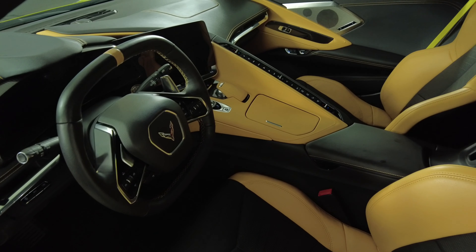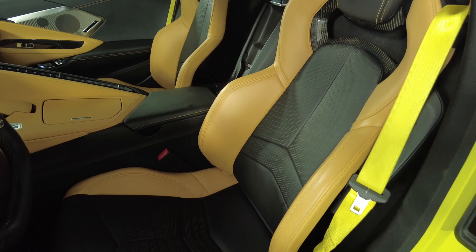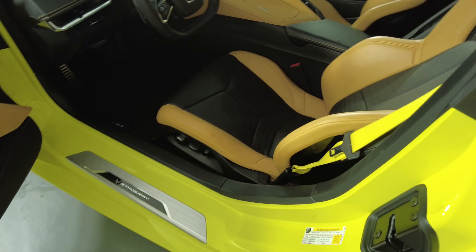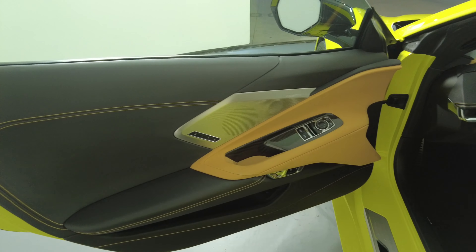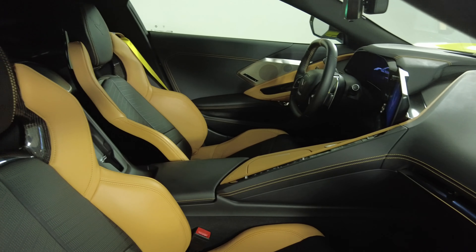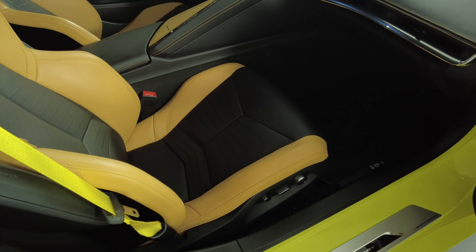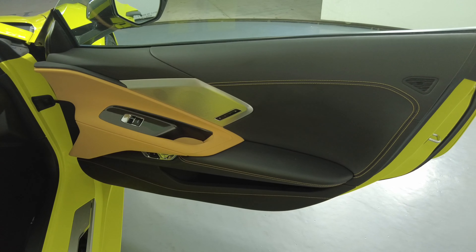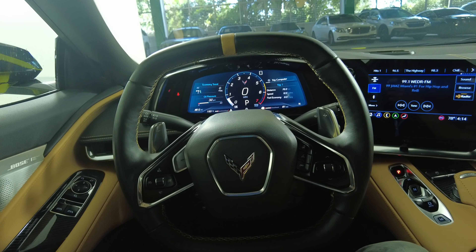Now let's have a look inside. Let's take a look at the passenger side. Let's have a look at the rest of the interior.